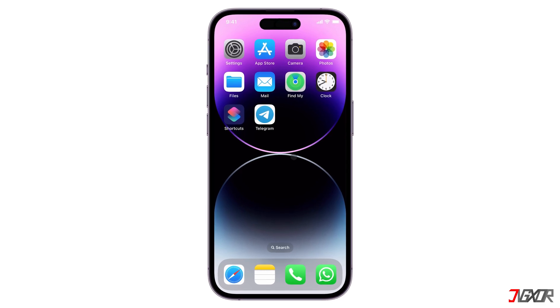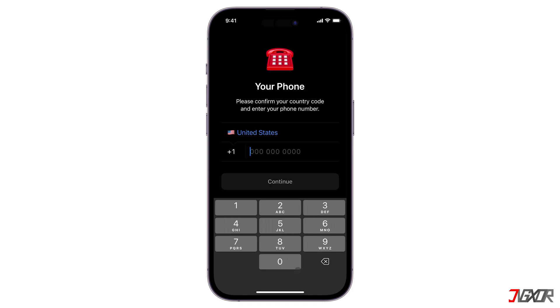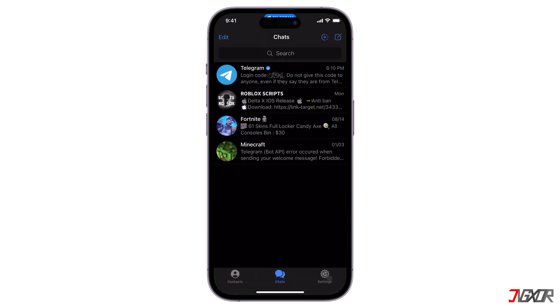Hey, what's up? Jixxer here. Have you ever wanted to create a Telegram account but didn't have a phone number? It's a common dilemma, especially for those who value privacy or simply don't want to share their personal information. In this video, I'll show you a simple and effective way to use Telegram without a phone number.